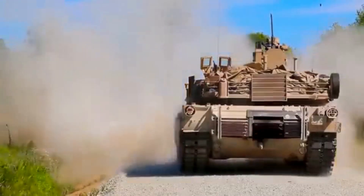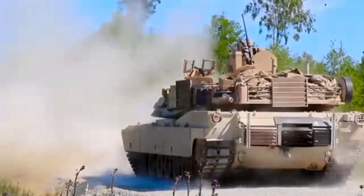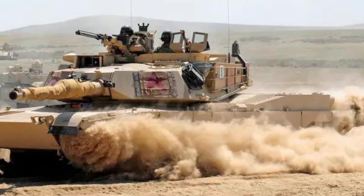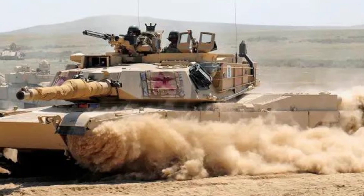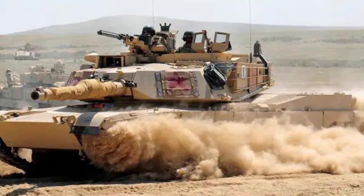Number 1: The M1 Abrams Tank. The M1 Abrams is the main battle tank currently used by the United States Armed Forces, named after General Creighton Abrams, who served as Chief of Staff of the Army and Commander of US Military Forces in Vietnam.